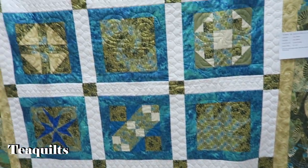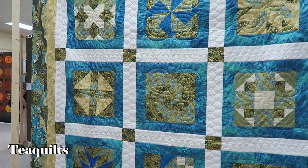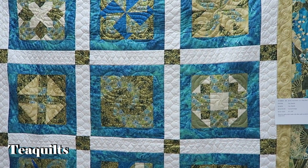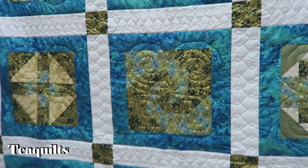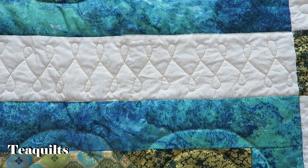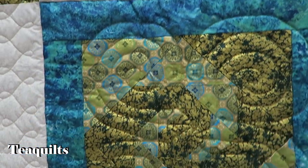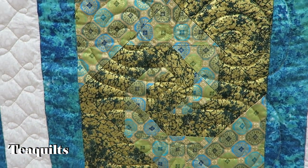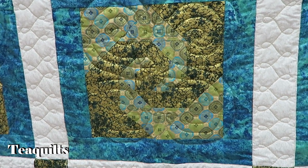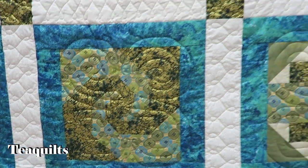This is by Lucy Daniels, quilted by Loretta Cramp — very nice, custom quilted. It's got the wishbone in the sashing, and Lucy made kind of spirals in the block — very nice.